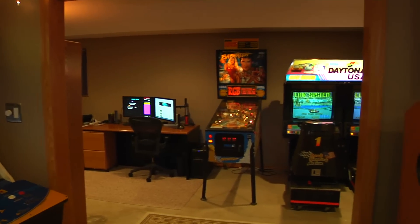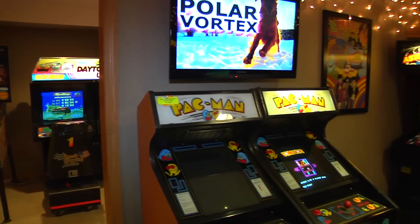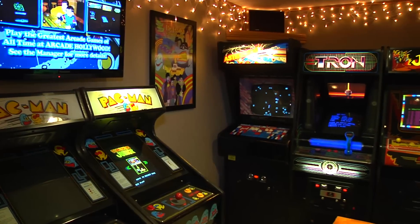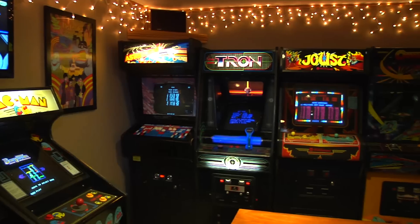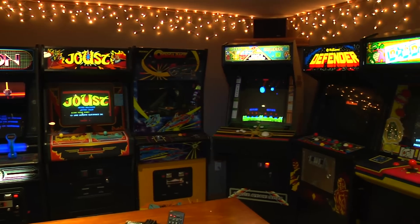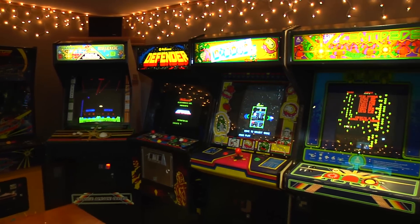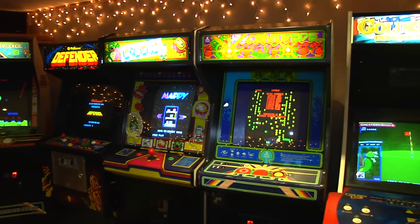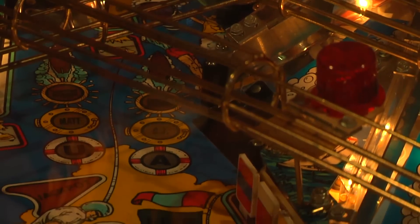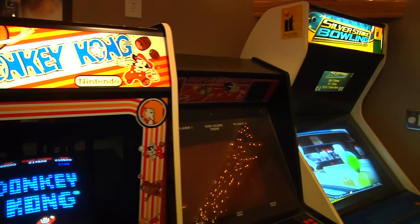Greetings and welcome to the Arcade. This is the pilot episode of Arcade Hollywood. During this episode I will take you on a tour of the Arcade and talk about all the games in my collection. I have been involved in this great hobby since 1989, and in 2015 I'm very excited to dive back into the hobby. It's definitely a passion of mine, and I'm sure I share this passion with tons of people. So without further ado, let's check out the games.